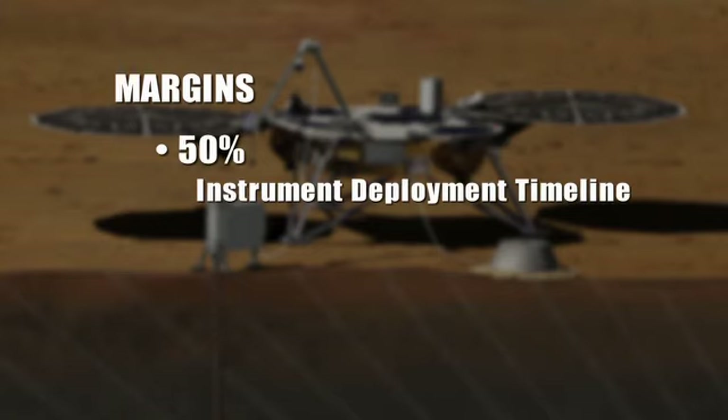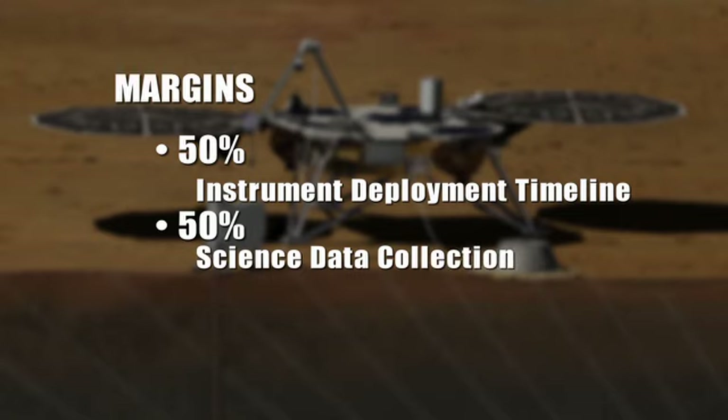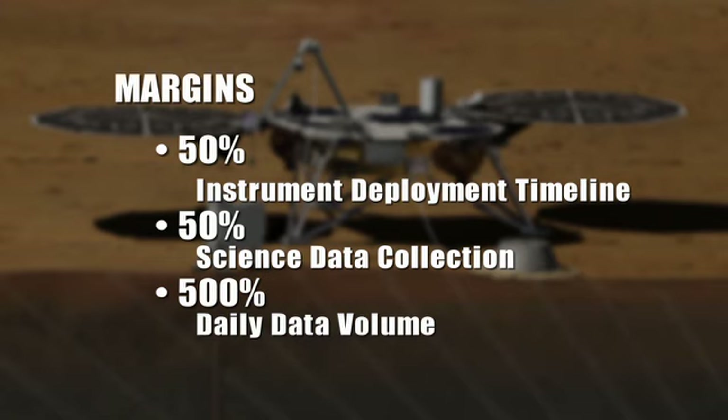The heritage for InSight extends way past just the flight system and hardware — it extends to the personnel, the processes, and the tools we've developed. With one spacecraft on a Discovery budget, we're really going to be able to do science that for the last 20 years we thought would cost at least a billion to a billion and a half dollars and require three or four spacecraft. We have very robust margins built in: 50% margin on instrument deployment, 50% on science data collection, and 500% margin on our daily data volume. We're in good shape.